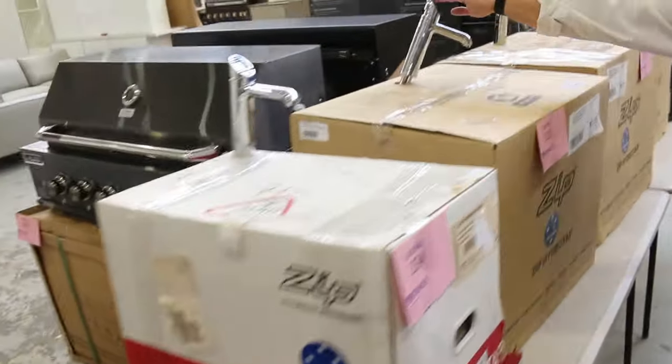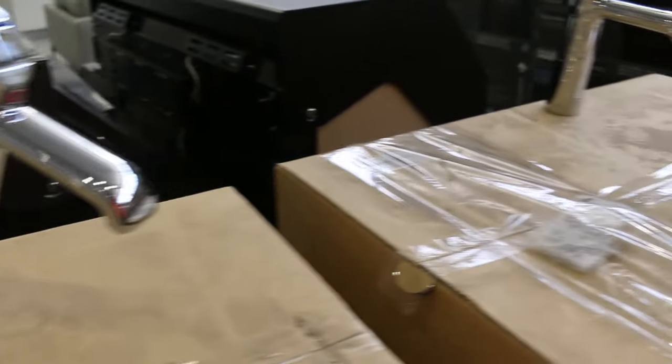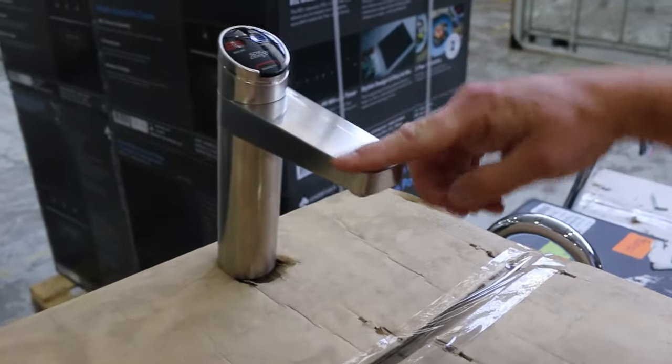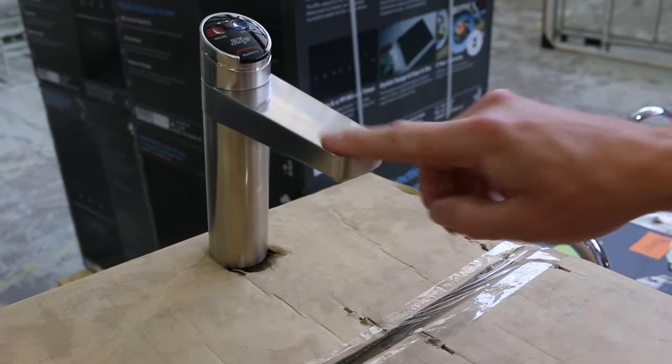Some nice Zip HydroTaps - a couple of different styles, chilled and boiling. These ones come with full factory warranty - full 12-month warranty. They've got the underbench command centre. You're about $6,000 to $6,500 current retail. I'm imagining they will bid at around the $2,000 mark. There's a nice brushed brass one as well with boiling, chilled and filtered water and a single underbench command centre - probably about that $2,000 mark. Absolute bargain, particularly with the full warranty.